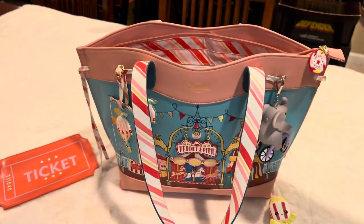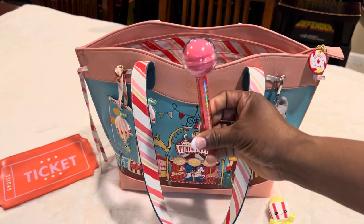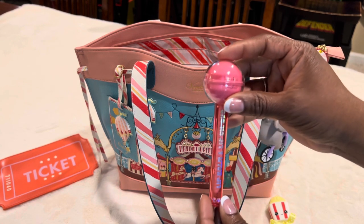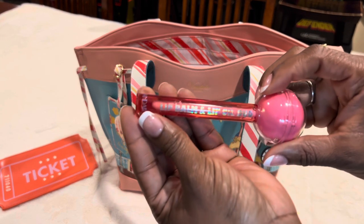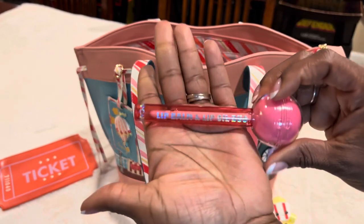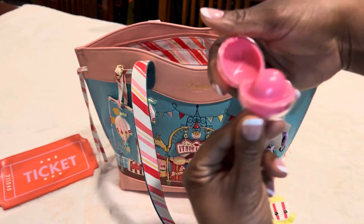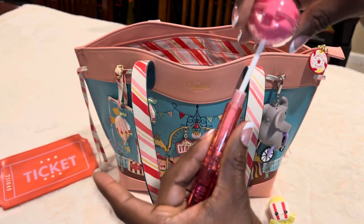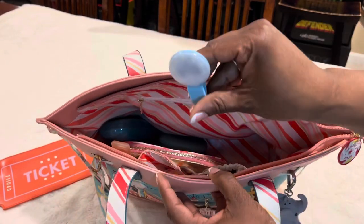It wouldn't be a fair or carnival without cotton candy, so I have this cotton candy lip balm. I think I got it from Amazon. It's actually a dual product — on the top is the lip balm and when you turn it around, the other end is a lip oil. So you get both in one.